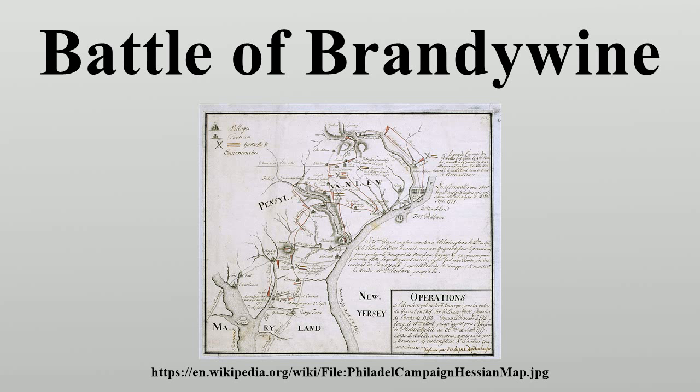The British grouped forces at nearby Kennett Square. Howe, who had better information about the area than Washington, had no intention of mounting a full-scale frontal attack against the prepared American defenses. He instead employed a flanking maneuver similar to that used in the Battle of Long Island. About 6,800 men under the command of Wilhelm von Knyphausen advanced to meet Washington's troops at Chad's Ford. The remainder of Howe's troops, about 9,000 men, under the command of Charles Lord Cornwallis, marched north to Trimble's Ford across the west branch of the Brandywine Creek, then east to Jeffrey's Ford across the east branch, and then south to flank the American forces.